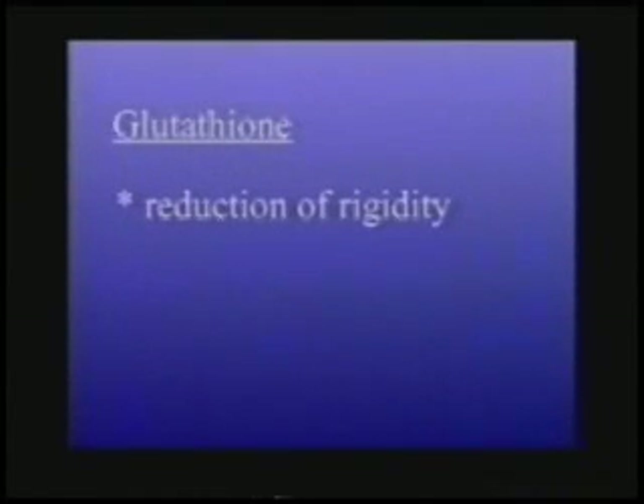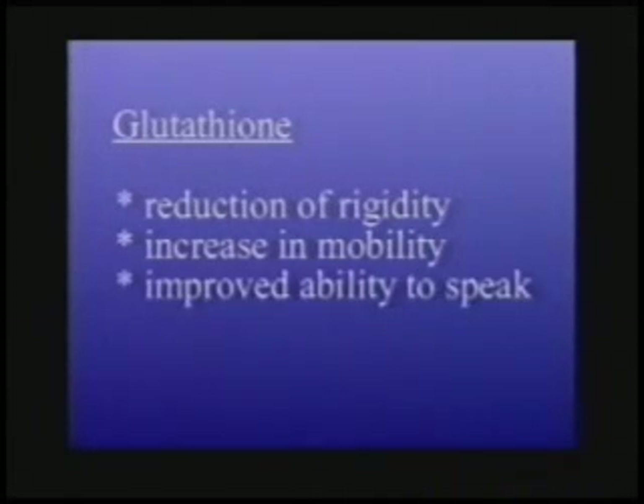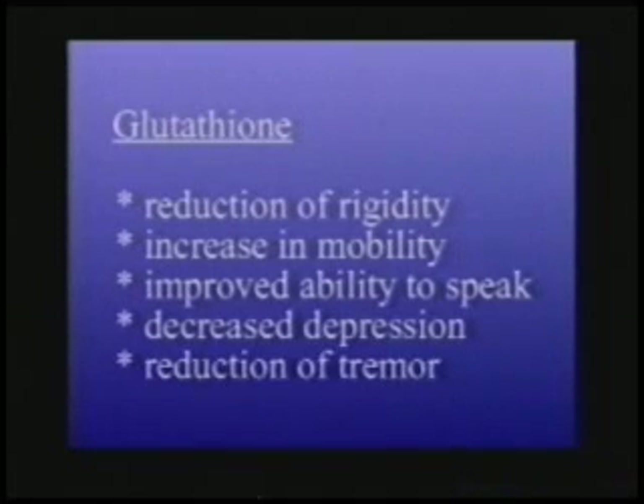Intravenous glutathione administration is associated with a marked reduction of rigidity as well as a significant increase in mobility in Parkinson's patients. Many patients also demonstrate an increased ability to speak and also find that they are much less depressed. Finally, most patients demonstrate a marked reduction of tremor.